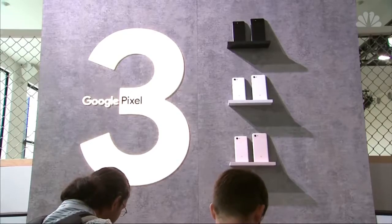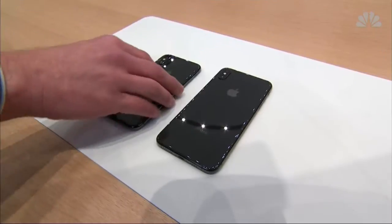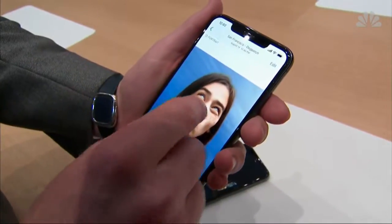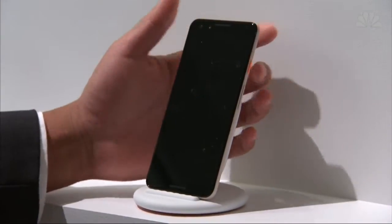Google's newest Pixel phones were also showcased, with an emphasis on the quality of the camera, trying to make inroads against Apple's iPhone and Samsung's Galaxy. That's the one way they can stand out, but it's still a difficult road for them. But at a $799 starting price, $200 less than Apple's new XS phone, Google's hoping it can sway cost-conscious consumers.